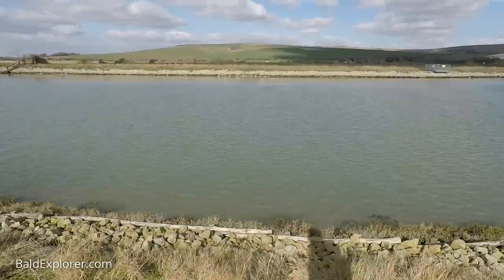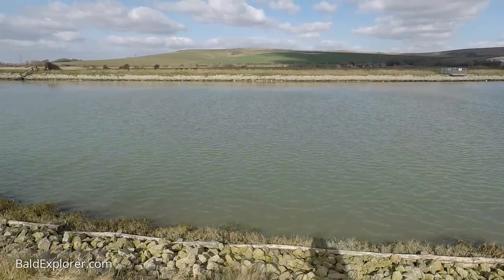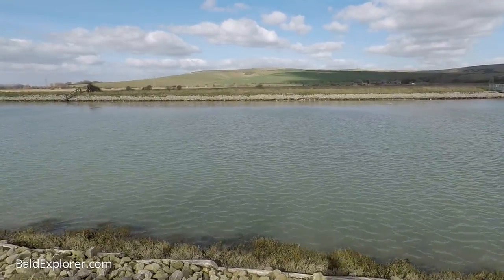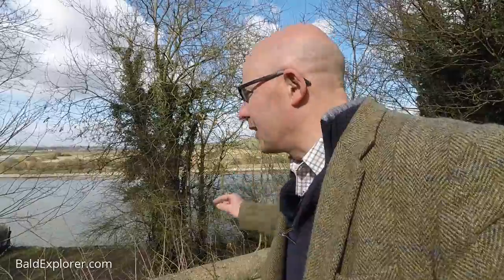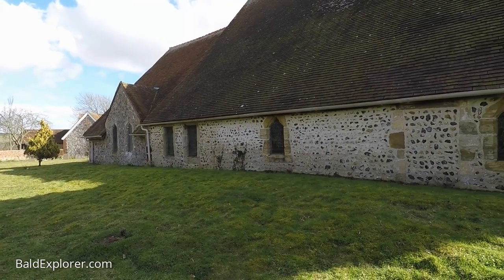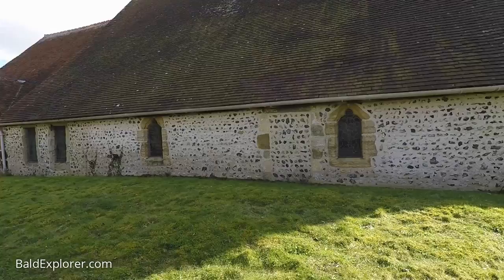Behind me we get the Ouse — not the Great Ouse, the one up in East Anglia — we're talking about the Ouse, this wonderful magnificent river that comes in at Newhaven and winds its way northward, and here it is just down there. Presumably there's a way to get down to that. This is a beautiful church. I love the way the roof sweeps right down to these tiny little windows.